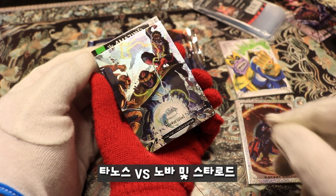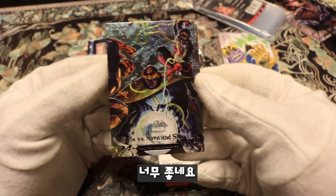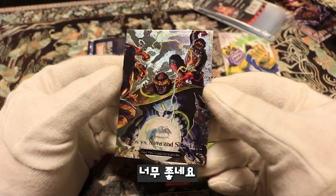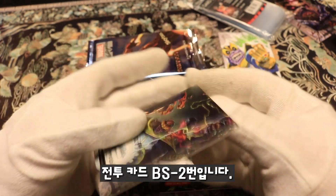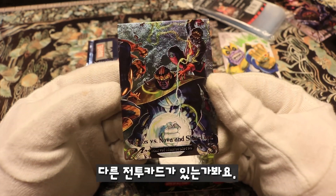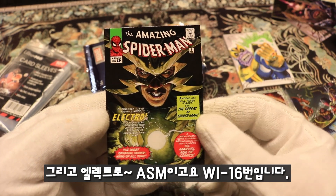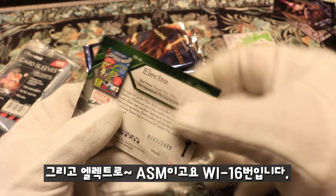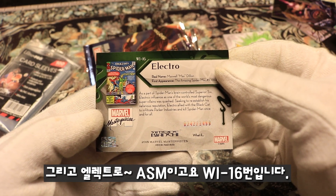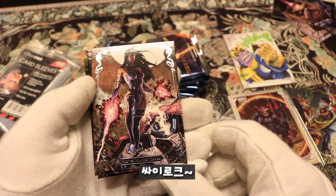Thanos versus Nova and Star-Lord — check out that Battle Spectrum number two! I guess there are other cards showing them battling each other and this is the second one. And we have Electro on The Amazing Spider-Man, and What-If number 16.